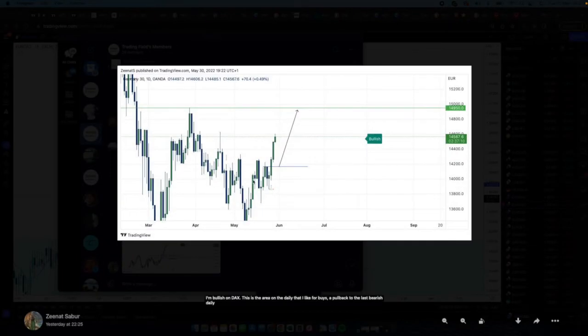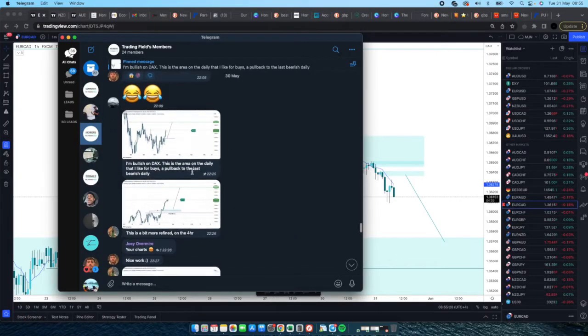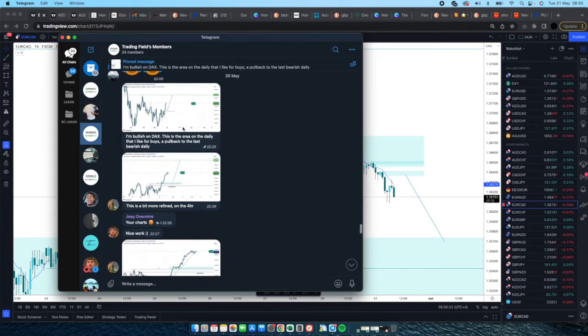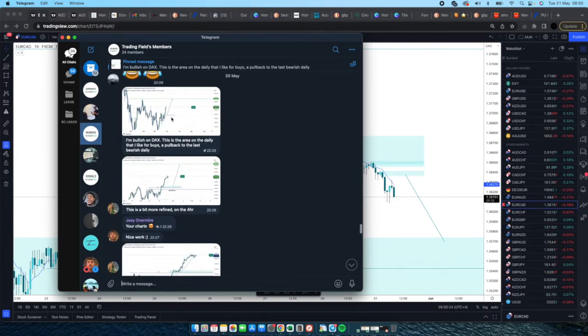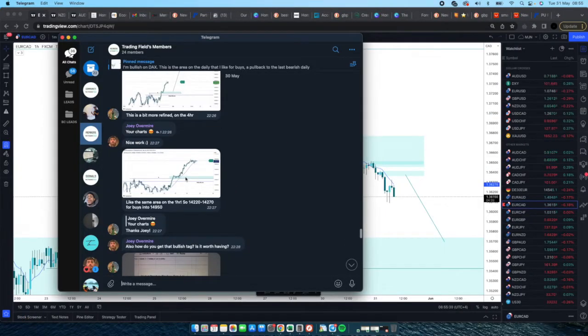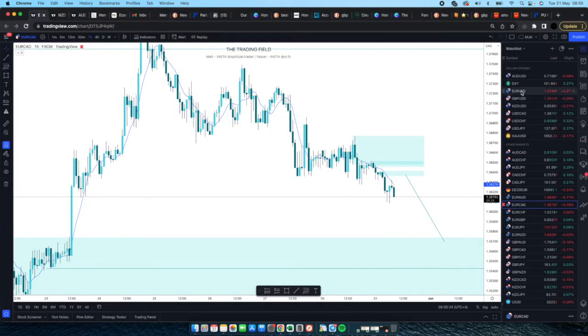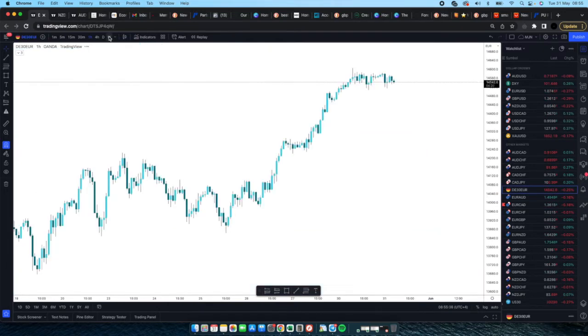Next we have Xena with Germany — bullish on DAX. She identified the area on the daily she likes for buyers, pulled back to the last bearish daily candle, more refined on the four-hour, and the same kind of area on the one-hour. Let's jump on DAX and look at the weekly first.